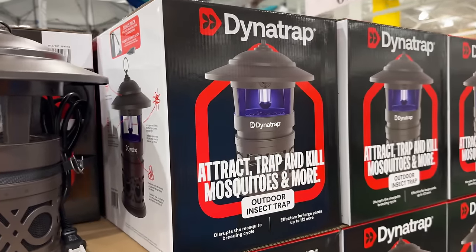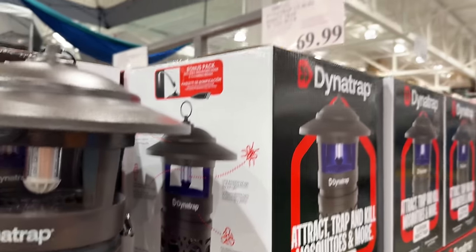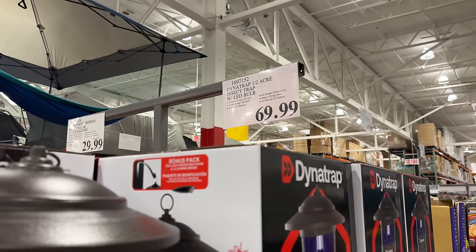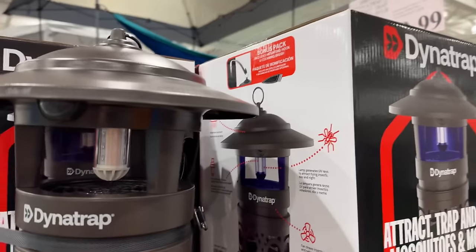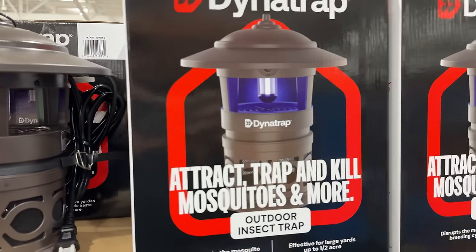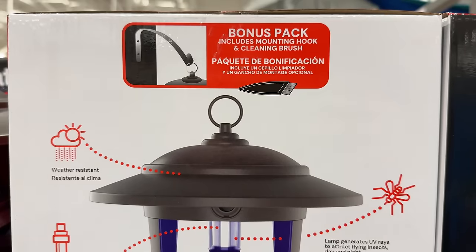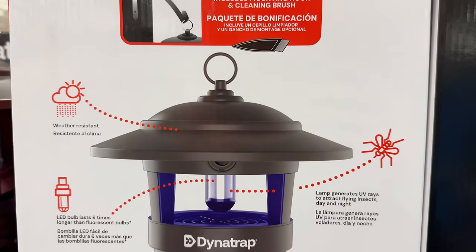For $70, this Dynatrap insect trap provides half an acre of coverage by attracting flying pests to the LED light. I have two of these and I'm impressed by how effective they are. Once the pests are close enough, the fan sucks them into the removable chamber. There's no buzzing or zapping. Fair warning though, this thing can get messy.